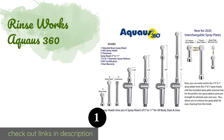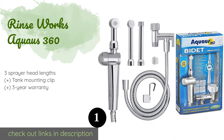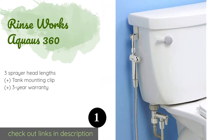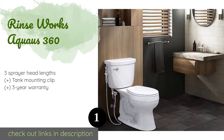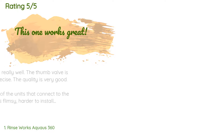The number one is RinseWorks Aquaus 360. A well-engineered brass cartridge with reliable ceramic seals means the RinseWorks Aquaus 360 should hold up for years without leaking or malfunctioning. It comes with a 54-inch stainless steel hose and your choice of ABS plastic or brass nozzles. The price is approximately $59, and the average rating is 4.7 stars with more than 2,060 customer reviews.